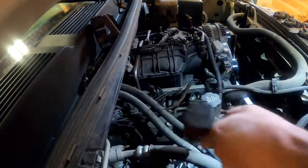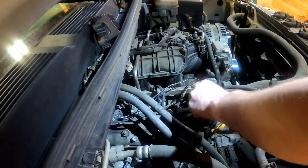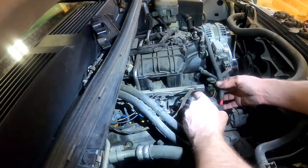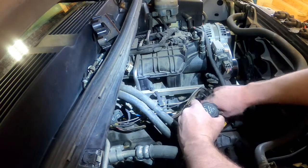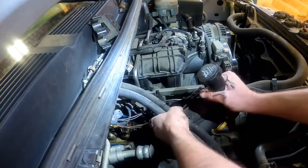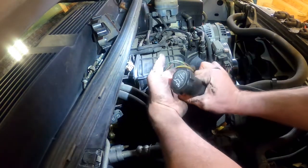That's the valve cover bolts done — now we can pop the valve cover off. I'm going to pull this PCV line so we don't have to fight it, and the valve cover will come off nice and easy if it doesn't get caught on everything.